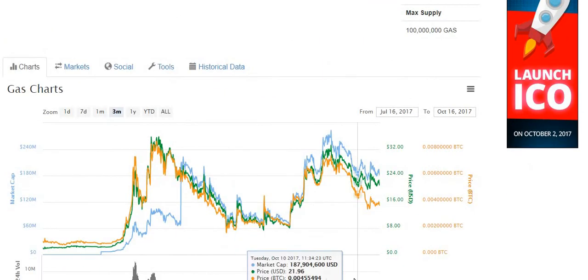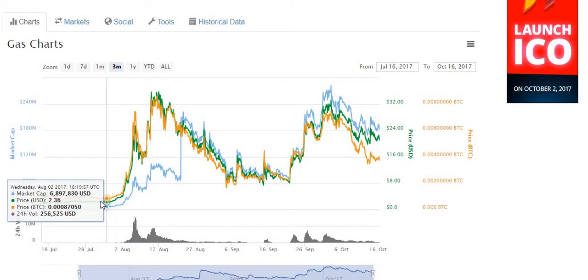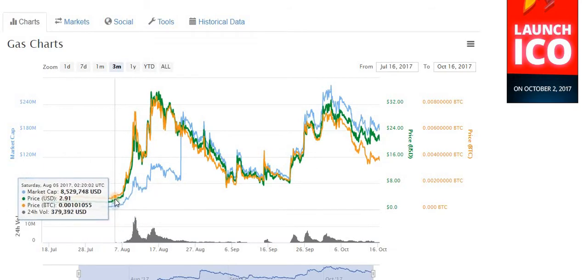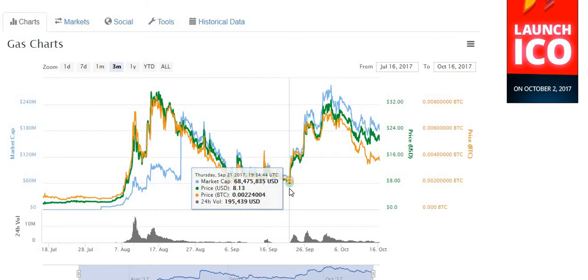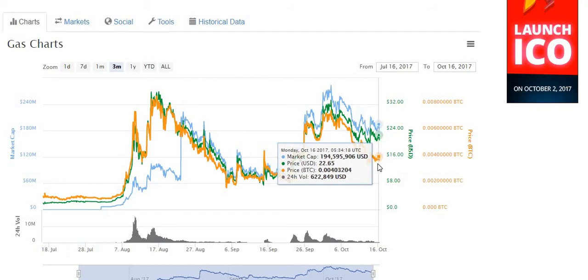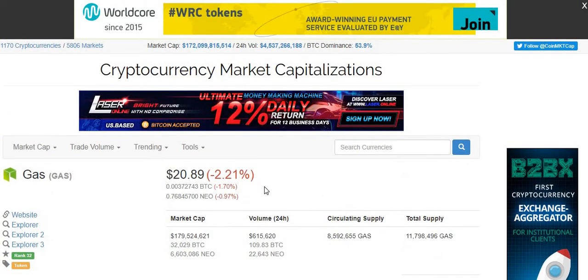GAS has been much more volatile — it came out somewhere in the $3 range. I wasn't around for the IPO. You can see it shot all the way up to $35.81 USD, came back down to $8.13, shot back up to $33, and is currently sitting around $20.89.